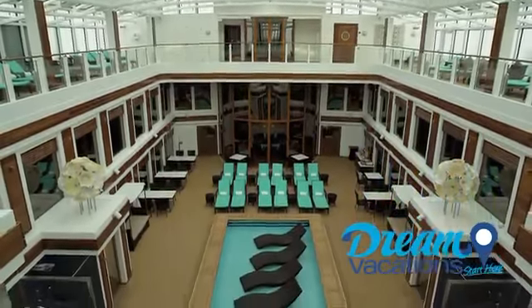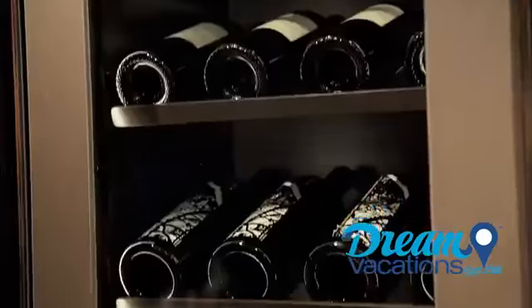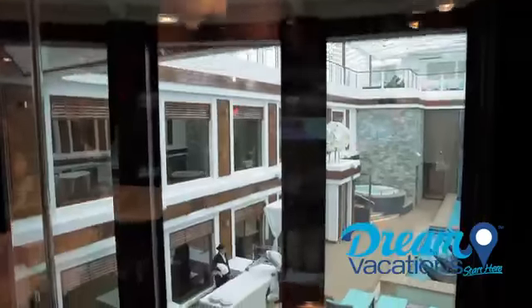The Haven gives you a private, all-weather pool and courtyard with whirlpools, fine dining at a private restaurant, a lounge, and a bar. And you also receive 24-hour butler and concierge service.